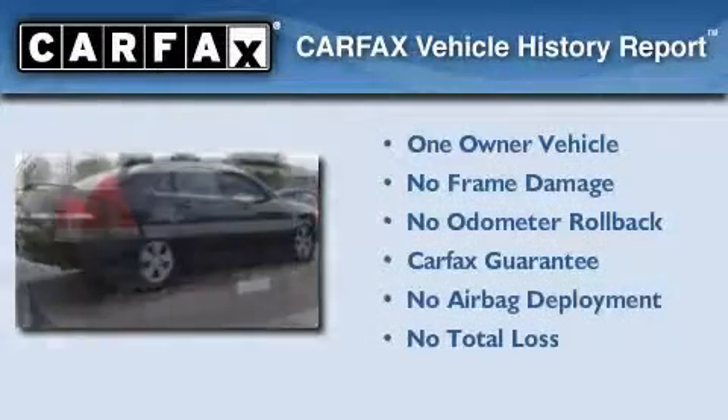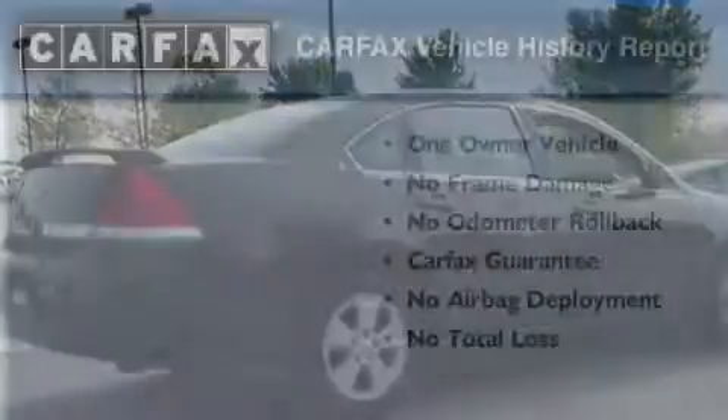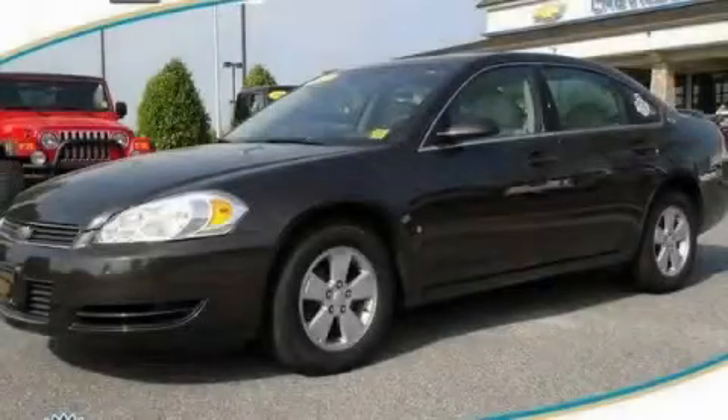This Chevrolet has had only one owner, and it qualifies for the Carfax Buy Back Guarantee. Call or visit us right now and arrange your test drive today.